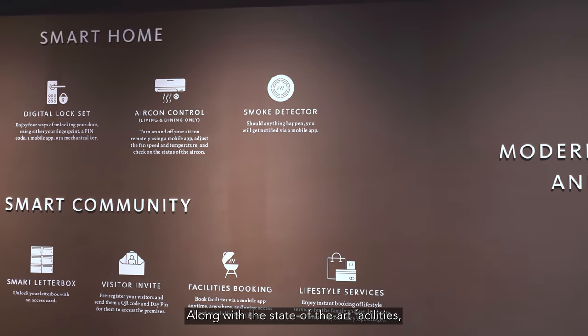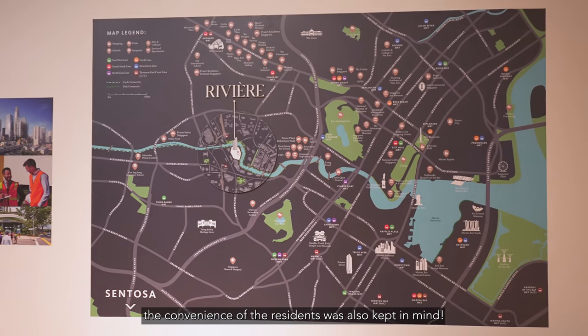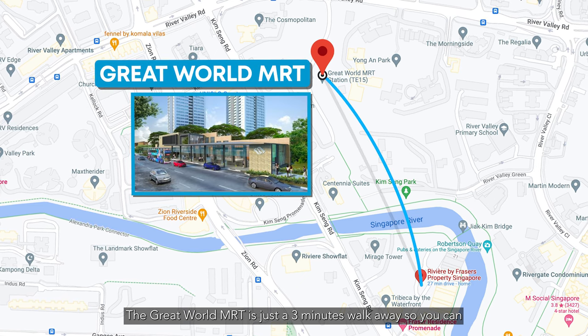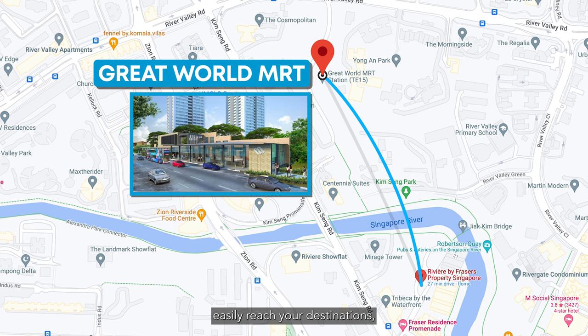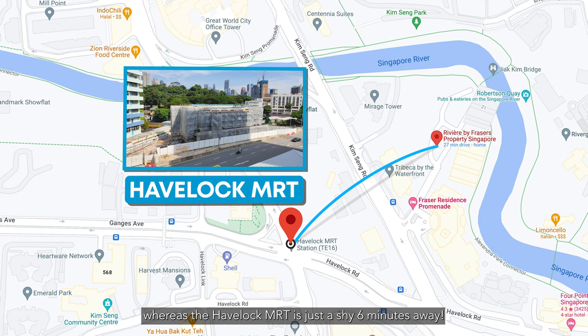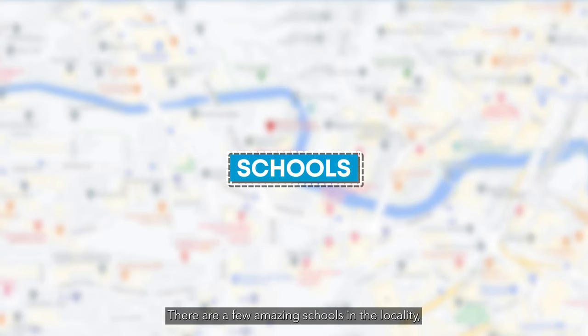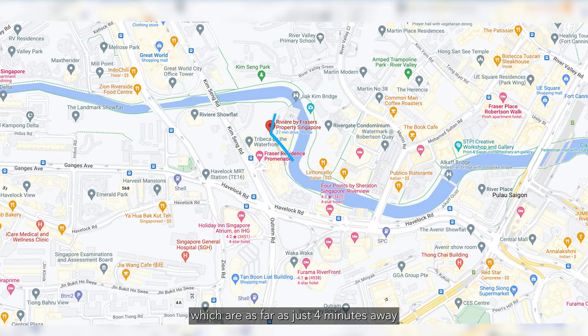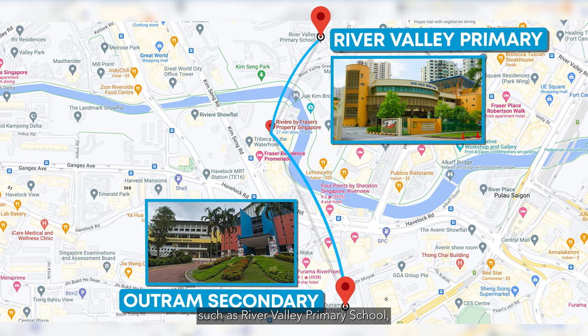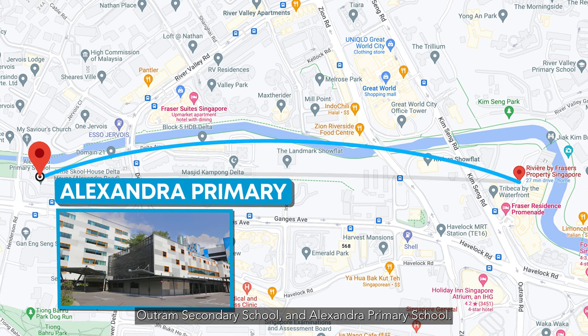Along with the state-of-the-art facilities, the convenience of residents was also kept in mind. The Great World MRT is just a three-minute walk away so you can easily reach your destinations, while the Fort Canning MRT is just about six minutes away. There are also amazing schools in the locality just four minutes away, such as River Valley Primary School, Outram Secondary School, and Alexandra Primary School.